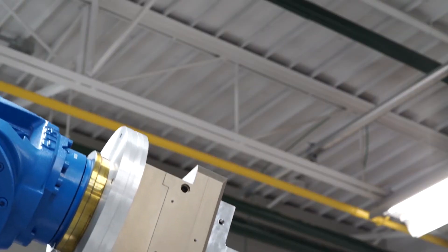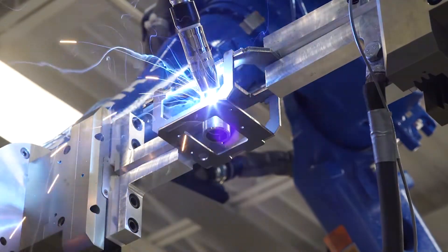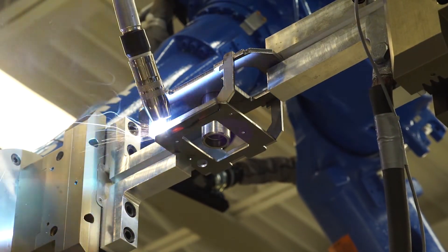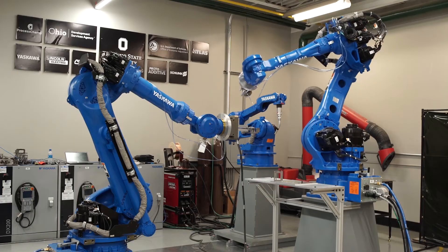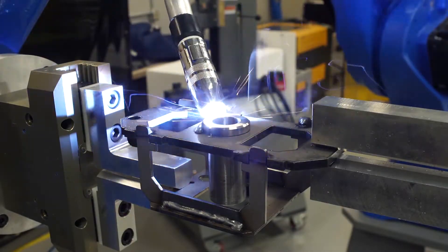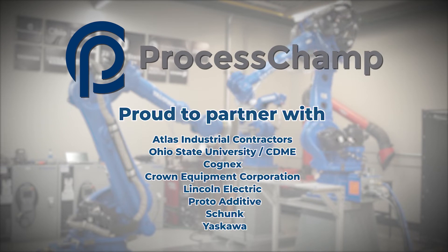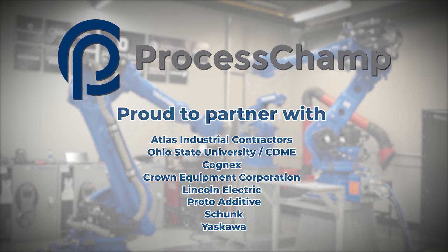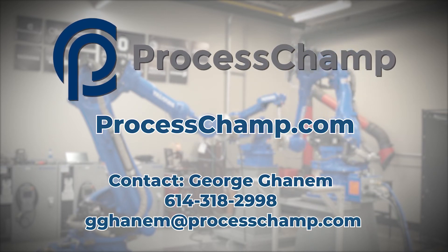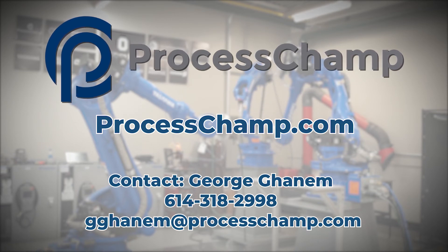ProcessChamp and its partners can provide complete, customized AI-powered systems for fixtureless manufacturing. ProcessChamp GeoSet AI software replaces current dedicated manufacturing lines, leading to flexible manufacturing, higher quality products, and reduced human intervention. That's how ProcessChamp is putting the smart in the smart factory. Contact ProcessChamp to learn how GeoSet AI automated fixtureless manufacturing can reduce cost, ensure quality, and improve agility for your operations.